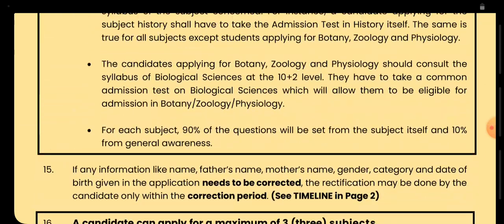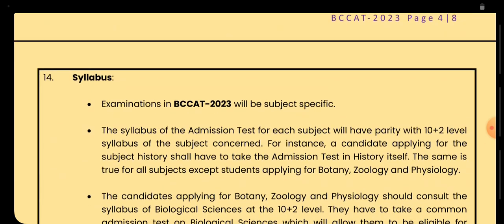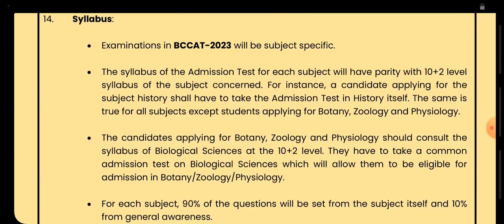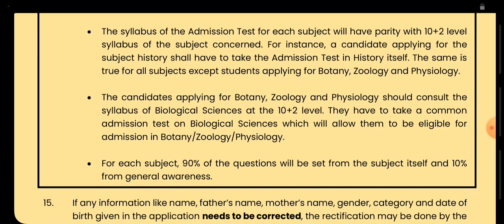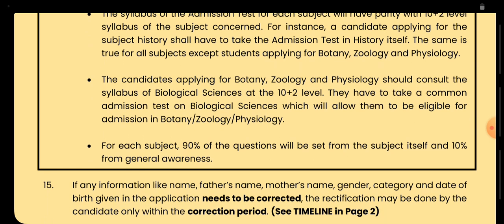Now the syllabus for BCC entrance test: it will be subject-specific. The syllabus of the admission test for each subject will have parity with the 10+2 level syllabus. Candidates applying for Botany, Geology, and Physiology should consult the syllabus of Biological Sciences at the 10+2 level. For each subject, 90% of the questions will be from the subject itself and 10% from general awareness.